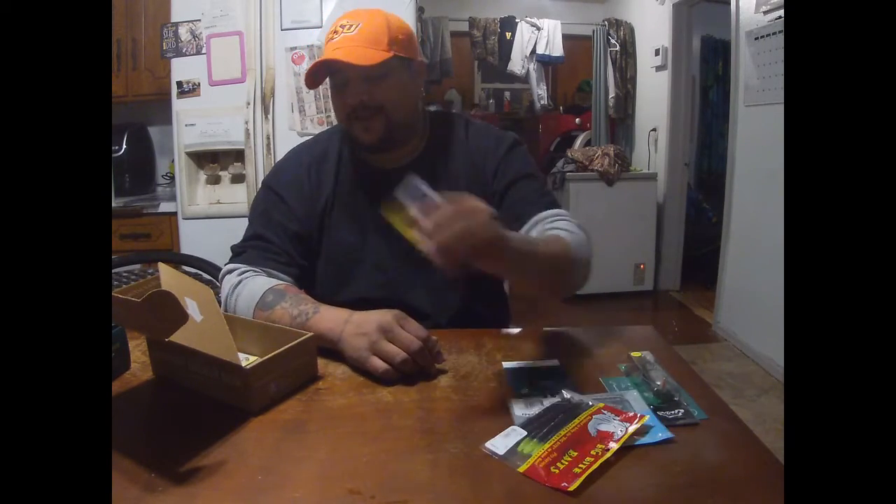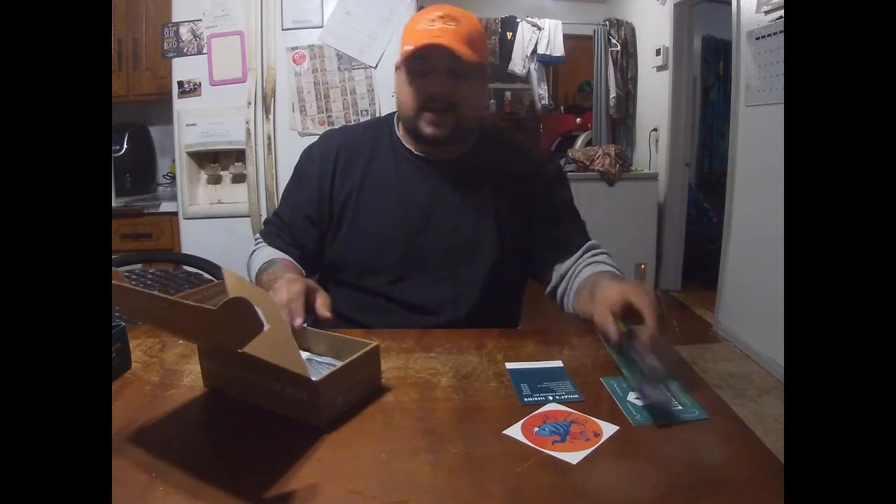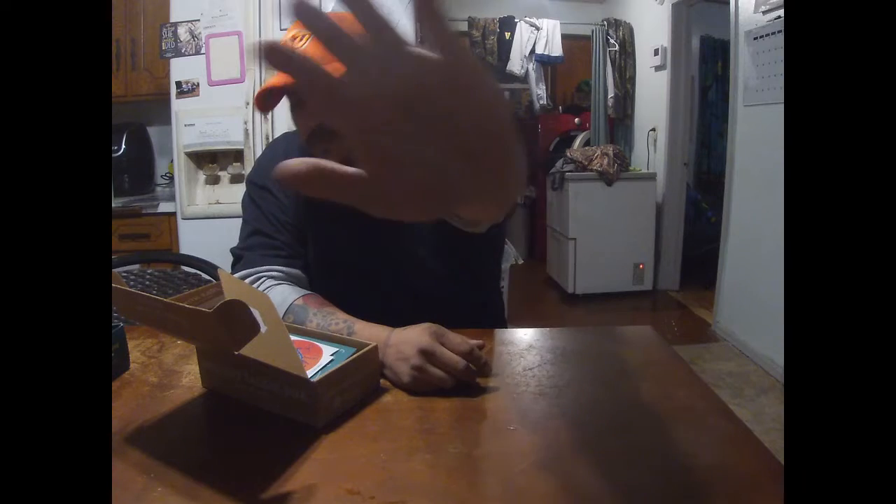Folks, that is it — that's what's inside this Mystery Tackle Box. I hope you enjoyed this video. Please like and subscribe, don't forget to hit that share button as well as that bell notification for any upcoming videos. As always it's been a pleasure doing these, I hope to make many more — fish on, I'll see you next time!